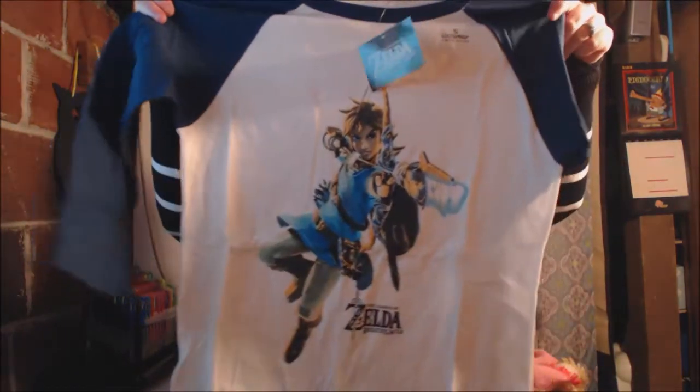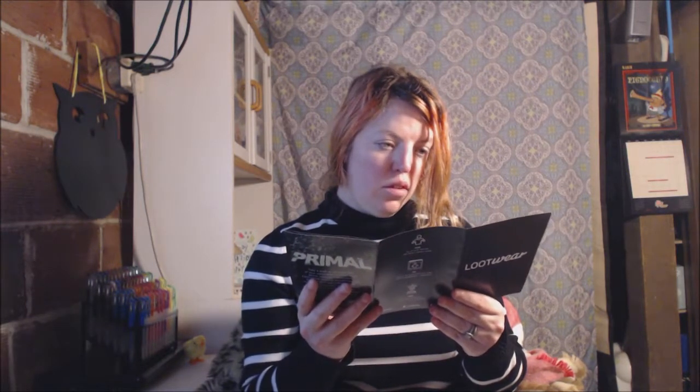I got the Zelda tee. I guess Loot Wear is different — I don't know why it says Primal, it says Loot Wear Primal. I'm confused about that. But the Beauty and the Beast scarf is awesome though.